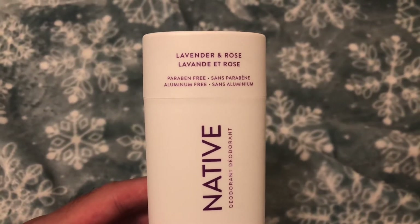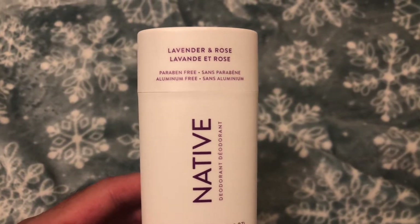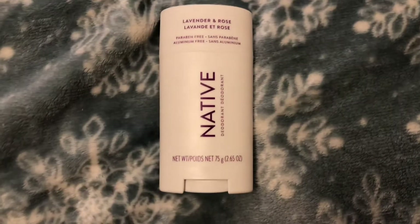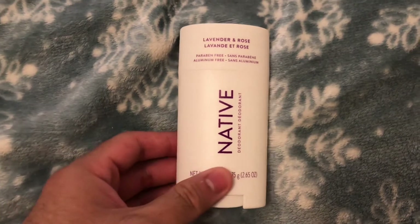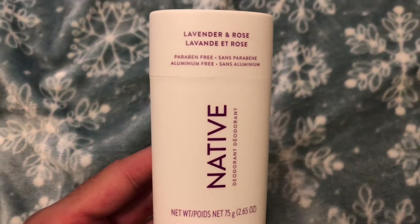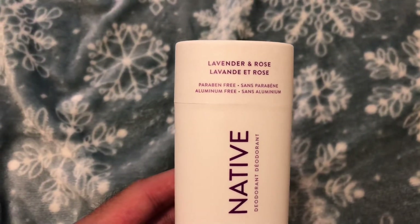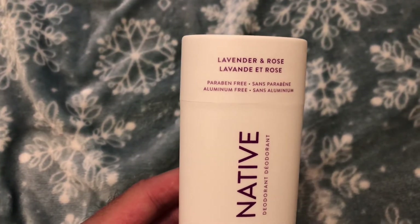It does say aluminum free, which is good for people who hate aluminum in deodorant. So to go over what aluminum is in deodorant — after doing some more research, aluminum is basically an ingredient used in deodorant that clogs up the pores in your armpits, therefore making your armpit produce less sweat.